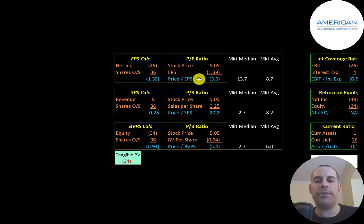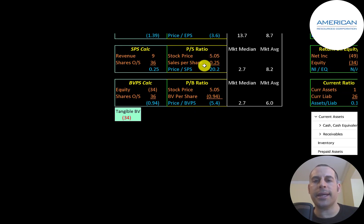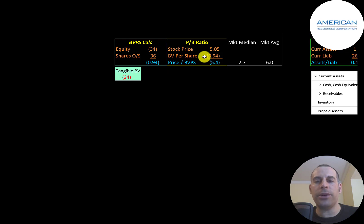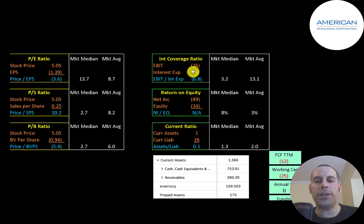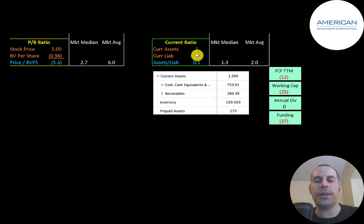PE is stock price over earnings per share. They have negative net income so they have a negative PE. When a company has a negative PE, you look to the price-to-sales ratio instead — stock price over sales per share — and they're at 20.2, meaning investors are paying 20 dollars for one dollar of revenue. Price-to-book is stock price over book value per share; they have negative equity so they have negative price-to-book. Interest coverage ratio is EBIT over interest expense — they have negative EBIT so negative interest coverage. ROE is net income over equity — both negative so ROE is not meaningful. The current ratio is current assets over current liabilities; they can only cover 10% of their current liabilities, so it looks like they'll need another capital raise or more debt over the next 12 months.